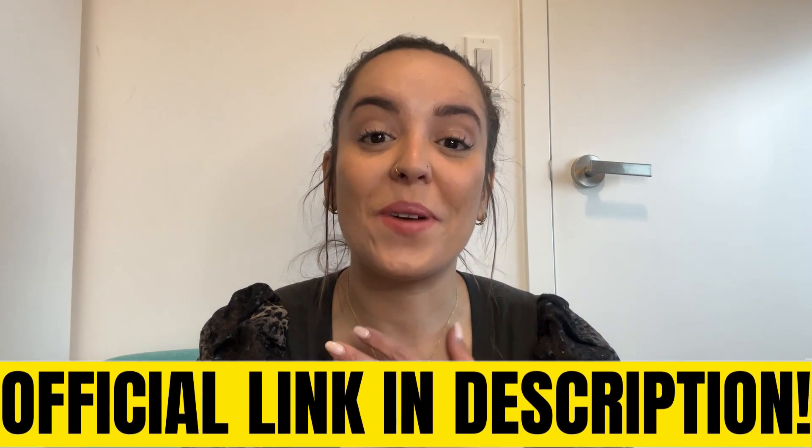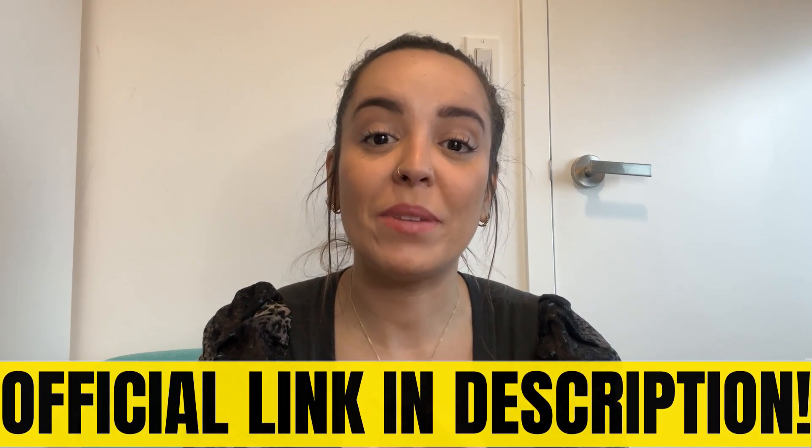Welcome to this video. My name is Larissa and today I'm here to tell you everything you need to know about Lean Biome before you actually buy this product.